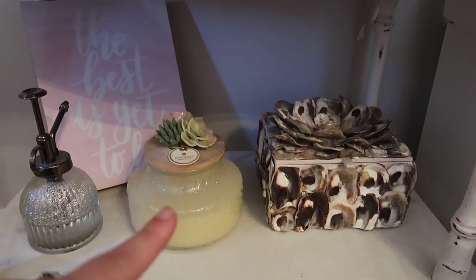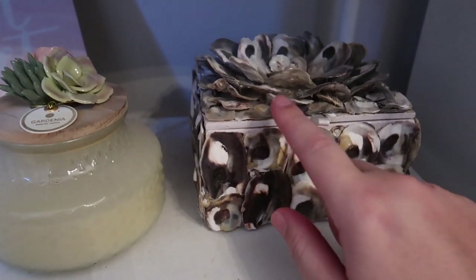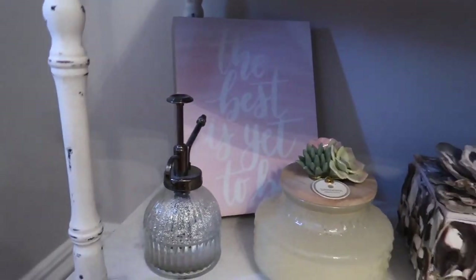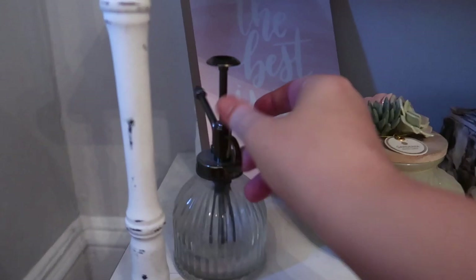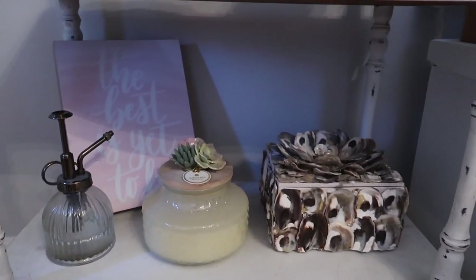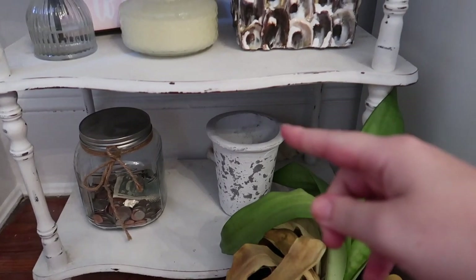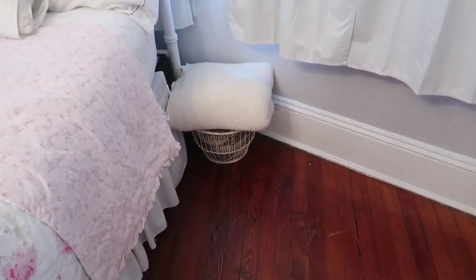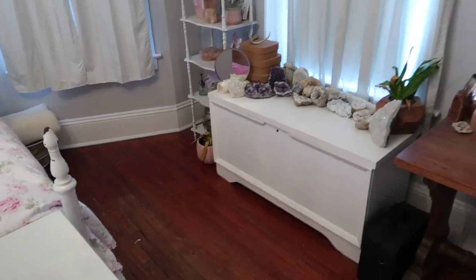Below that I have some more decor: another candle, this little box I got at a place called Plantation Shop in Fernandina Beach — it's made out of shells and inside I just have matches and extra votive candles. Then I have this sign that says 'The Best Is Yet to Be' that my friend Alicia gave me. There's also this orchid water sprayer. On the bottom shelf I have a little pot from TJ Maxx or Marshalls and a big mason jar with my extra change in it. On the floor I have a little metal basket with another basket inside and my Barefoot Dreams blanket.